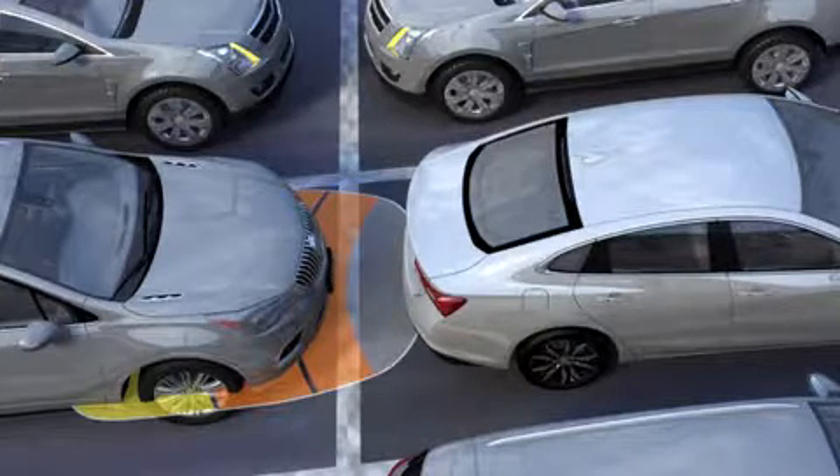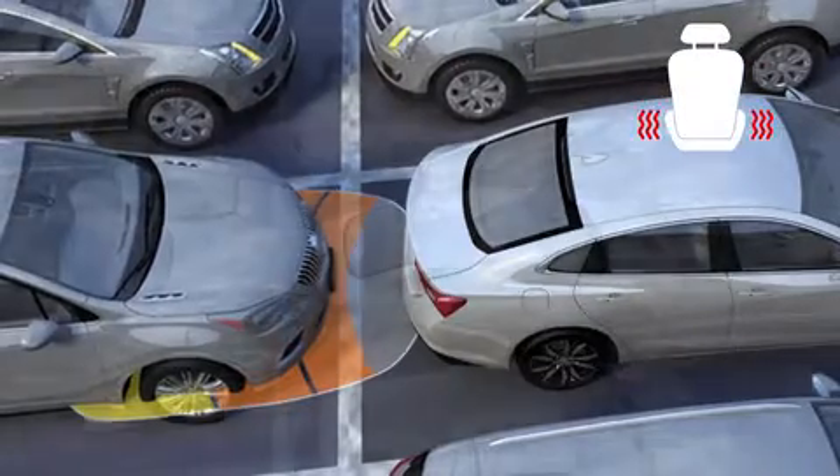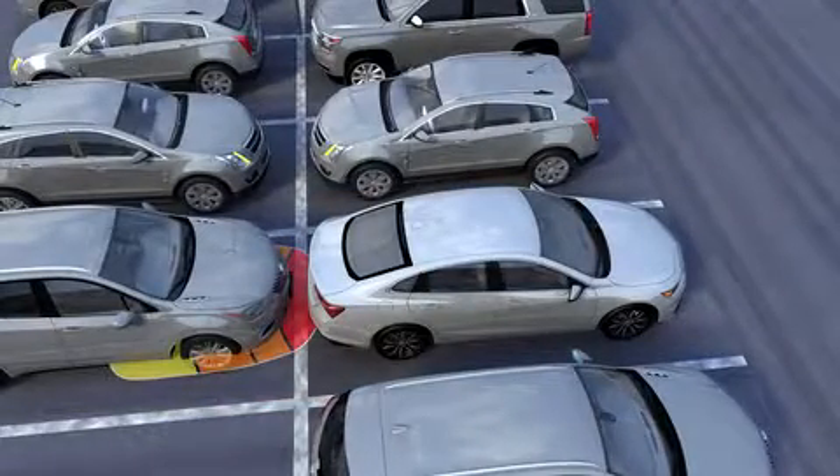Or if the vehicle is equipped with a safety alert seat, it will pulse five times on both sides of the seat. When an object is within one foot or 0.3 meters of the bumper,